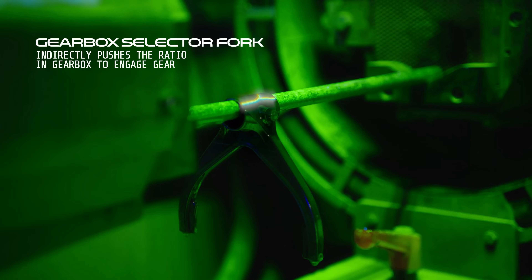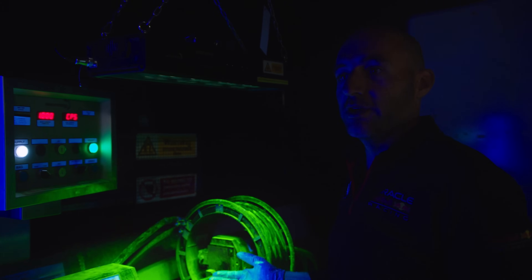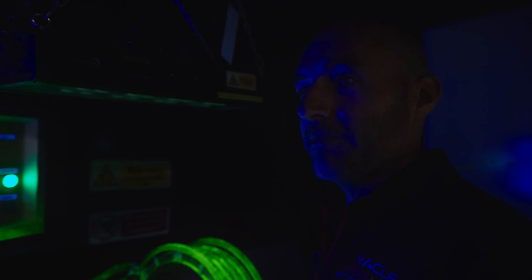Any sort of surface cracking we find, we flag it up on an NCR and the stress guys decide what they're going to do with it. This part would actually be scrapped because that's a whopping great big crack.